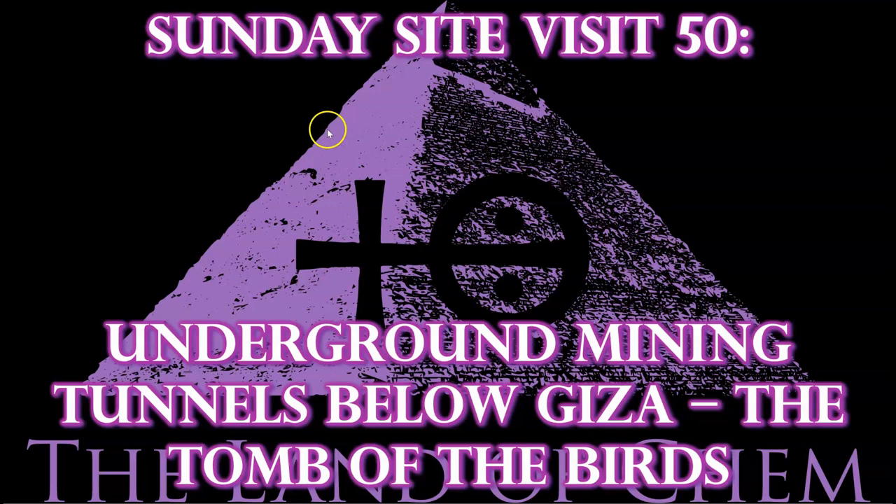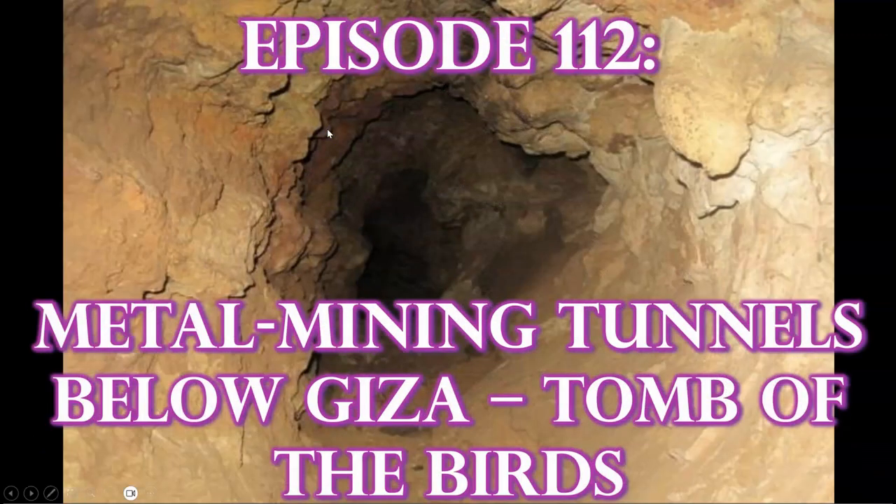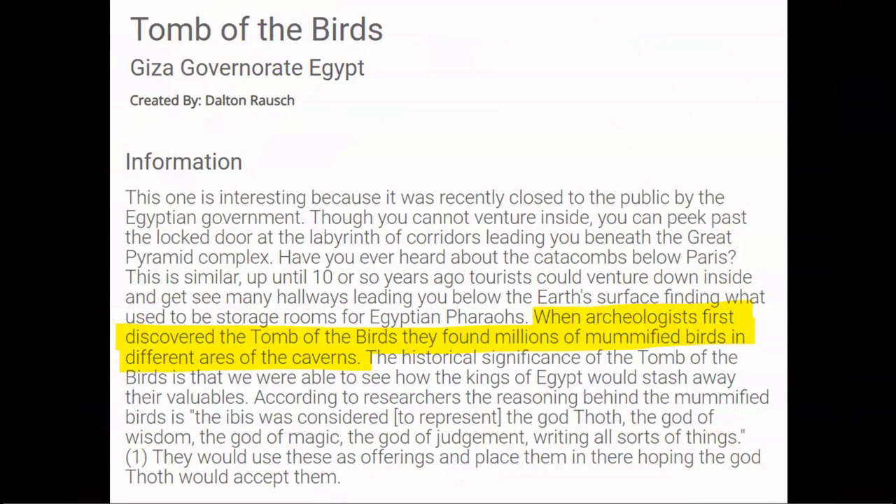Here we go with tonight's episode. To preface the footage you are about to see, I presented all of the relevant research detailing the significance of this underground metal mining tunnel system in episode 112. I highly recommend watching that after today's Sunday site visit footage. But to quickly recap: the name for the Tomb of the Birds was derived from the ancient avian deity of protection for mining operations, and the mummified birds discovered in the rock-carved recesses may have been used to test for toxic fumes within the mining tunnel system — the proverbial canary in the coal mine.